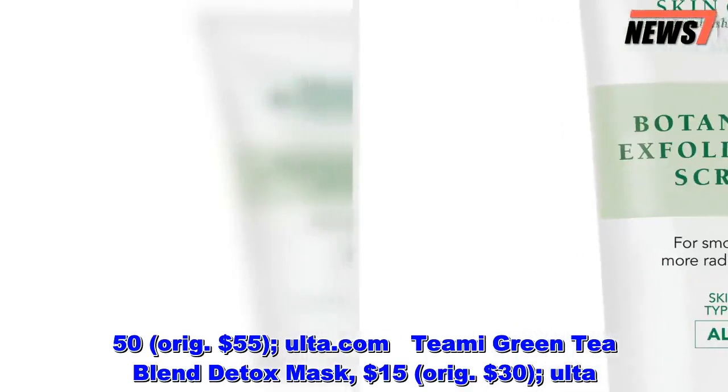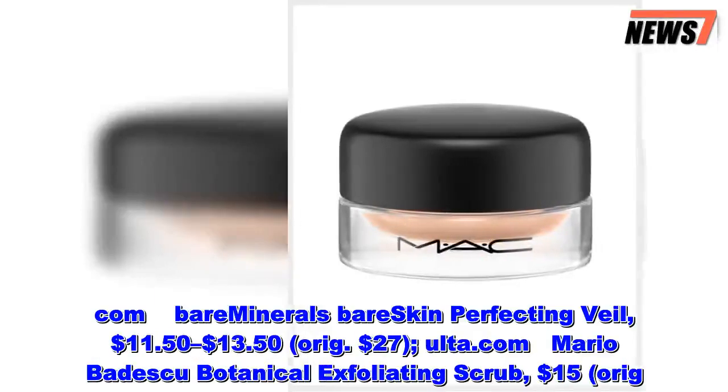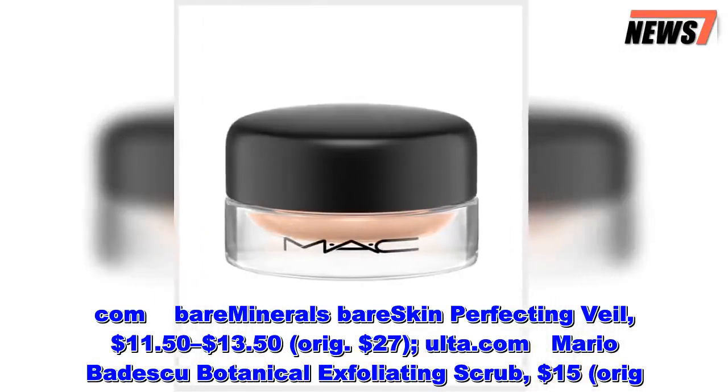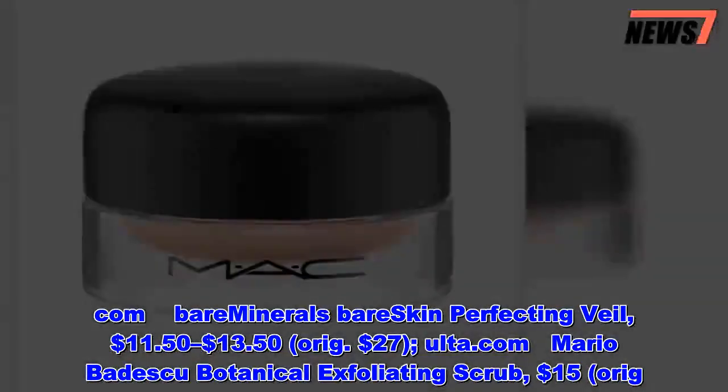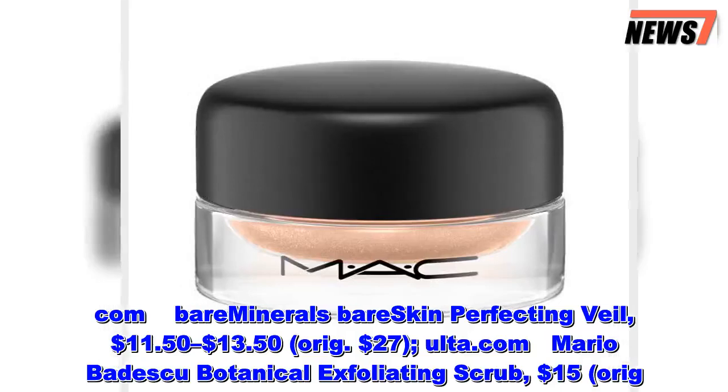Bare Minerals Bare Skin Perfecting Veil, $11.50–$13.50, originally $27, at Ulta.com. Mario Badescu Botanical Exfoliating Scrub, $15, originally $26, at Ulta.com.